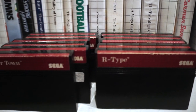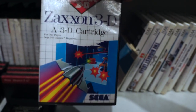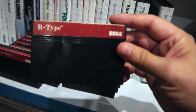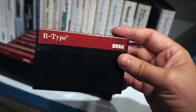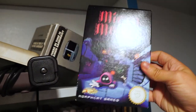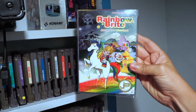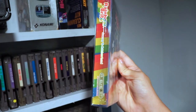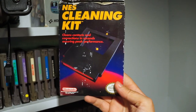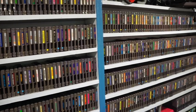Next to those are the Master System games, which are hard to display since they don't have end labels. As you can see with the other games, I don't really display boxes, but here it was easier to just line up the cases than having a bunch of identical black and red cartridges on a shelf. Speaking of boxes, you may notice I don't really have any here. I do have a bunch of cases up in the attic along with manuals and other accessories and duplicates. I just don't really have room to display all that stuff — I always just wanted the games.